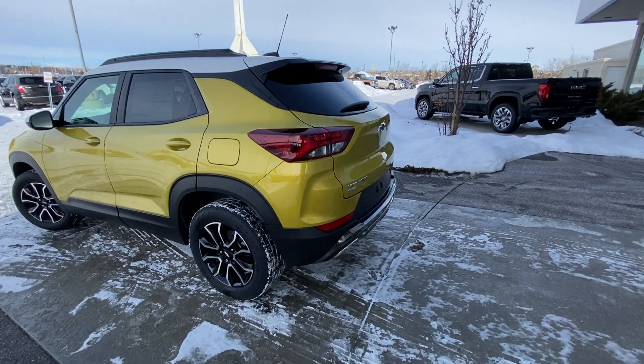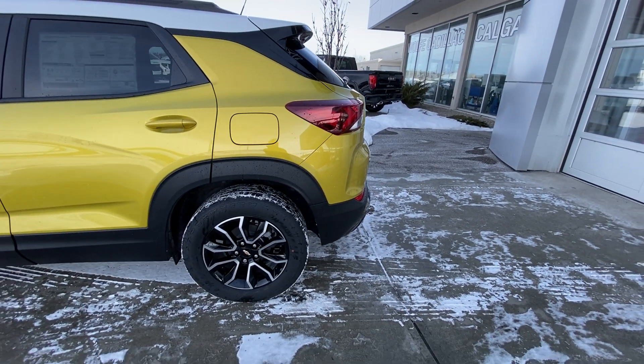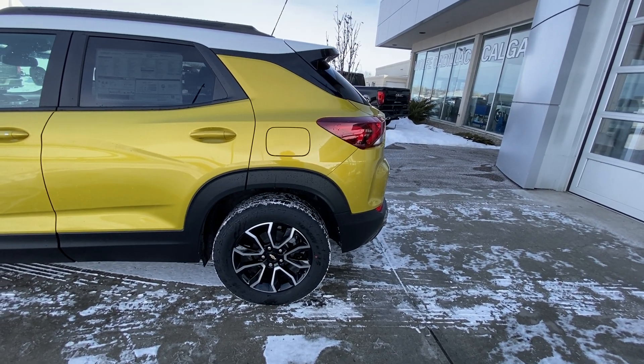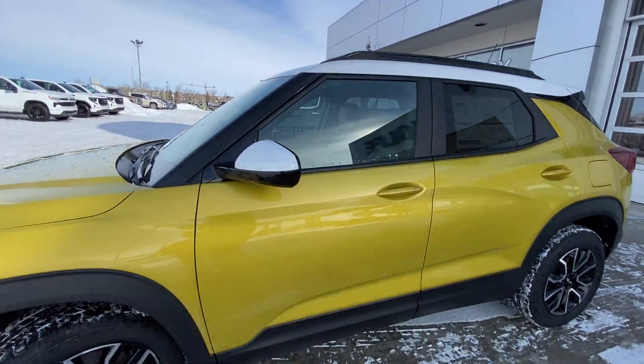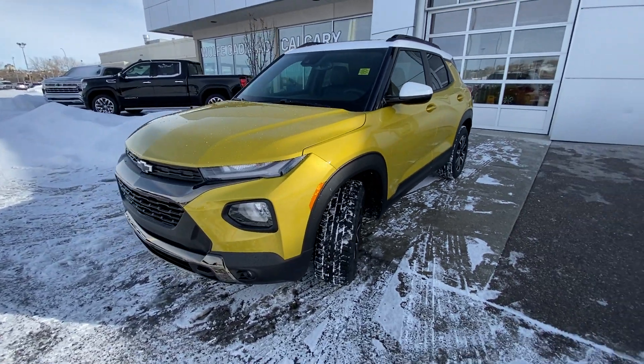Taking a quick look at the exterior of the Active, we do have the 17-inch wheel and tire package with black rims and a machined face, as well as the Dynapro AT2 all-season tire, color-matched door handles, keyless entry up front, white mirror caps and a white roof as well on the Active. We have the mustard yellow for the body paint.